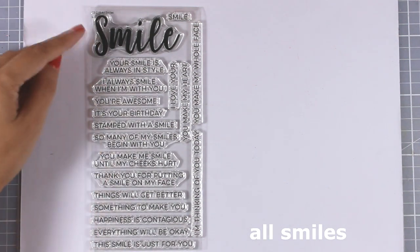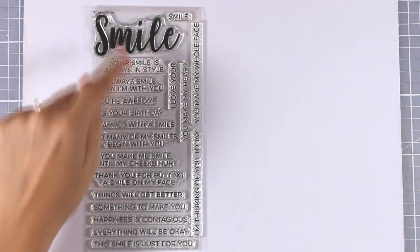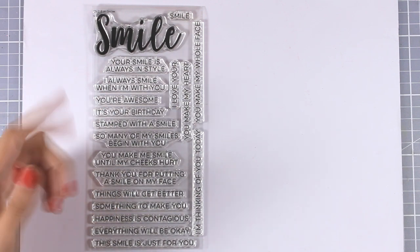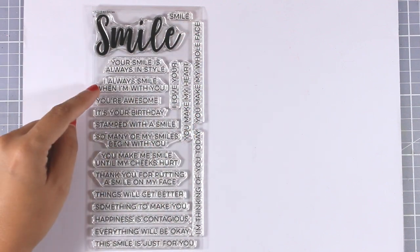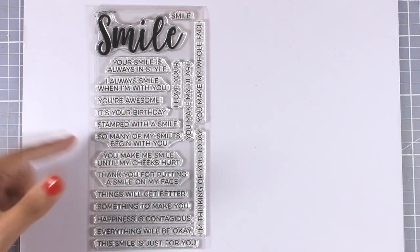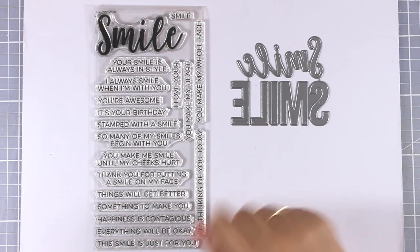Here is a stamp set which is full of sentiments — these are my favorites because I can use them again and again. This is called All Smiles, and it comes with a big word that says 'smile' that you can combine with any of the sentiments below. There is also a tinier size of 'smile' that fits with the rest of the sentiments. Beautiful sentiments such as 'your smile is always in style,' 'I always smile when I'm with you,' and 'you are awesome.'